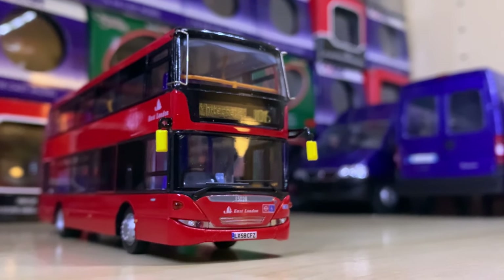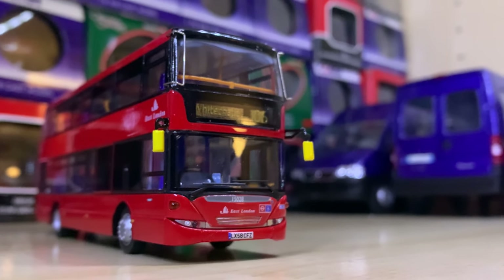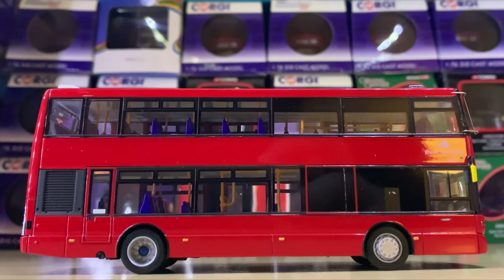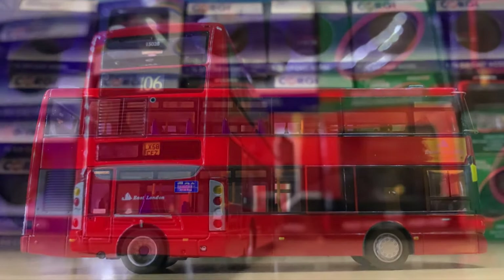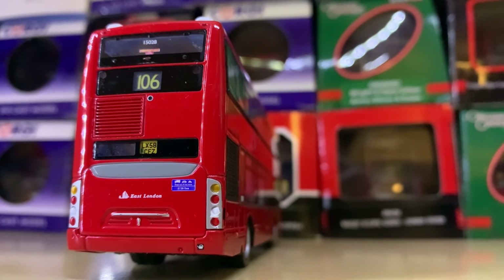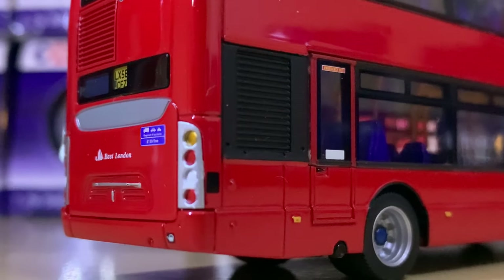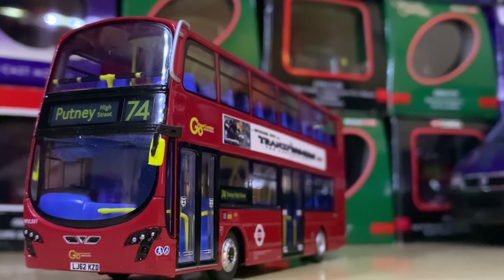I told you earlier how much I love Scania Omnicities and I've been saving this one for last. This is the Route 106 to Whitechapel — an East London Scania Omnicity — and it's just so well depicted. Northcord really clearly knew what they were doing here. It's incredibly smart and just so well represented.